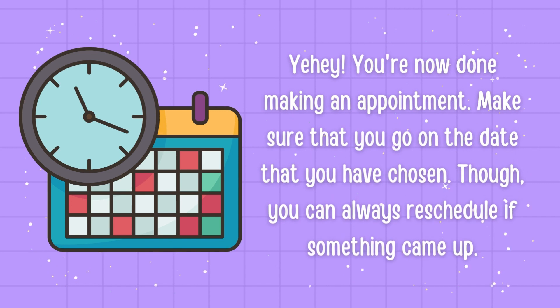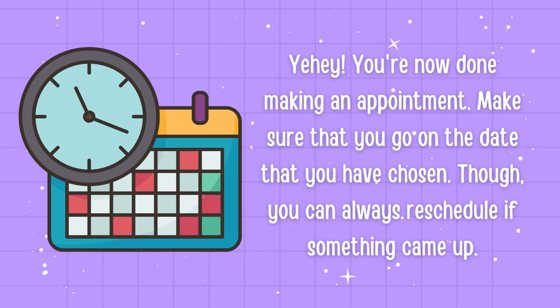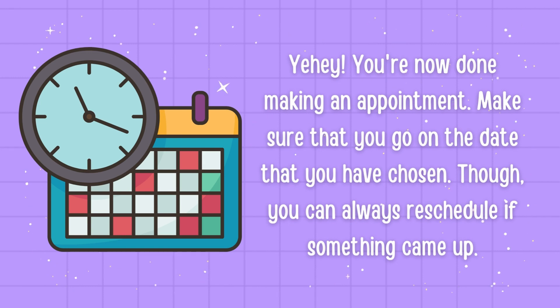You're now done making an appointment. Make sure that you go on the date that you have chosen. Though, you can always reschedule if something came up.